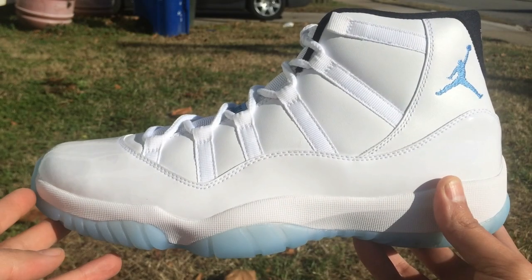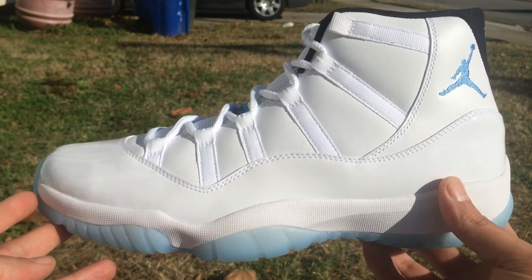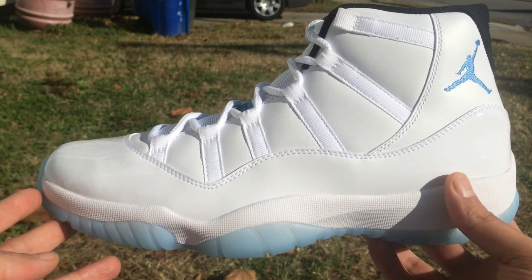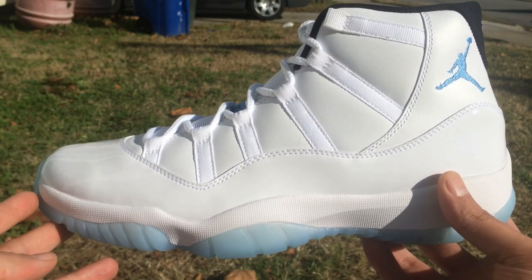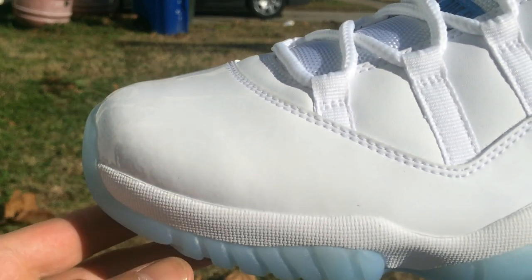I'm gonna put my camera on the tripod and we're gonna look at these up close. This is horrible. This is the left pair of Columbia 11s, aka Legend Blue 11s. You can see the shape, you can tell they're from Nike, but let's take a look up close.